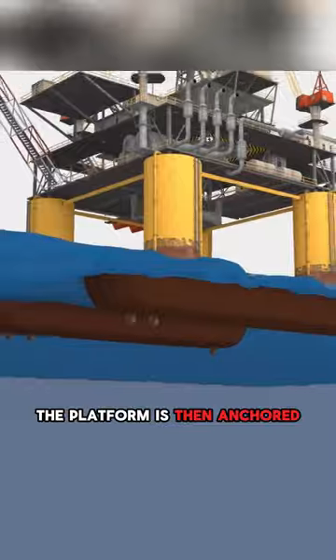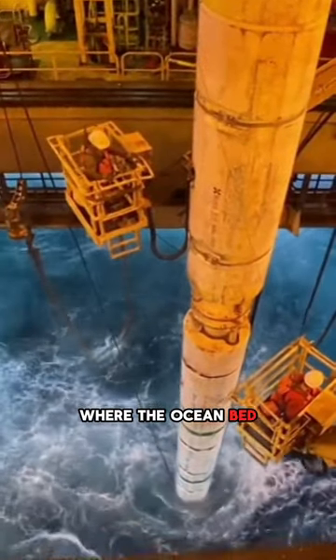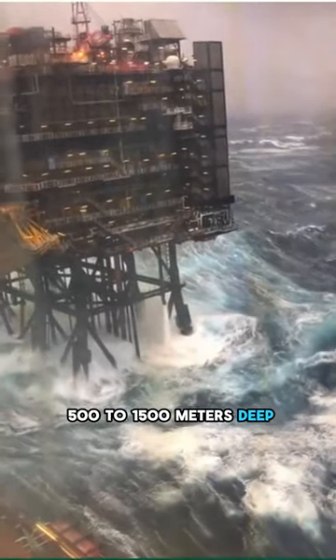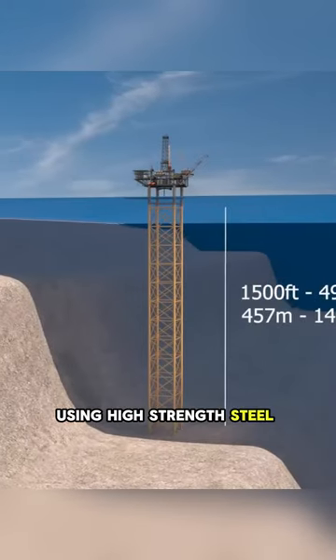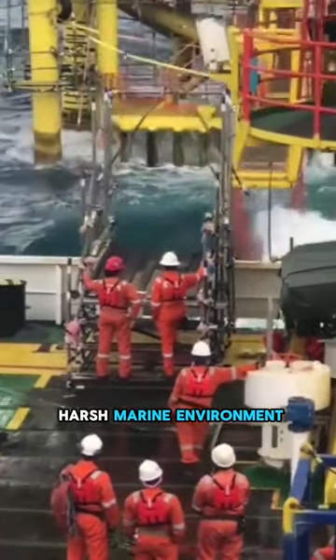The platform is then anchored onto the ocean floor to hold it in position. This method is common in deep waters where the ocean bed can't be reached. In shallow waters of about 500 to 1500 meters deep, a fixed platform with concrete on the ocean bed is used. Oil rigs are typically constructed using high-strength steel and other materials capable of withstanding the harsh marine environment.